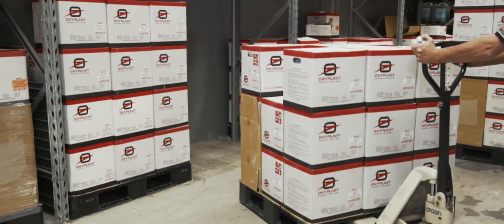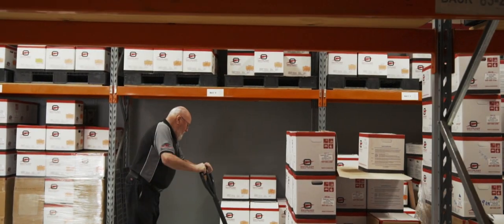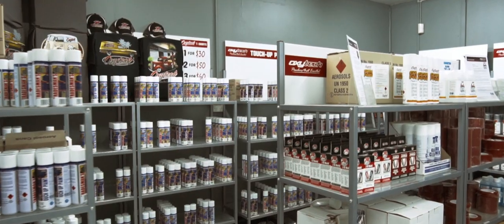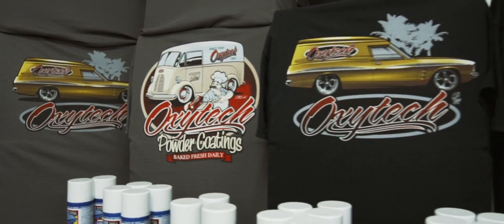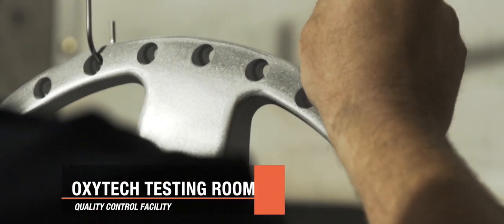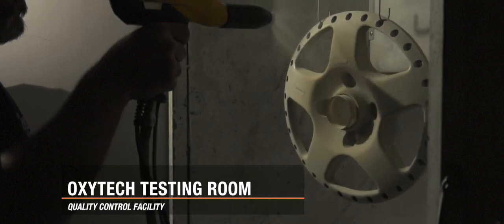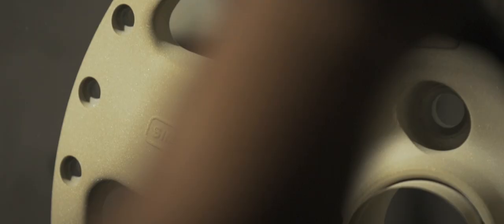We started off just supplying powders to the industry. From there we merged into other products such as hooks and tapes, solvents, pre-treatment chemicals — everything associated with the powder coating industry — being able to give them everything they need in a one-stop shop.